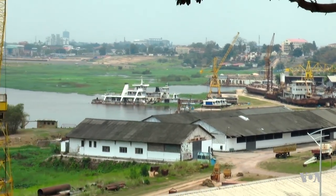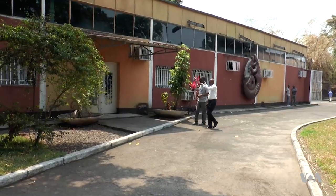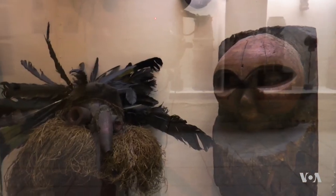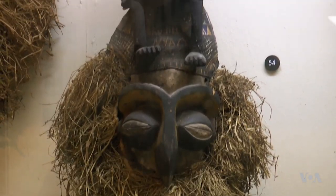A true treasure overlooks the city of Kinshasa on top of Ngalyama Hill. An exhibition room of a few dozen square meters is too small to contain the 45,000 pieces that have been collected from across the Democratic Republic of Congo.